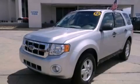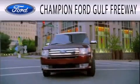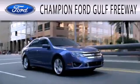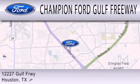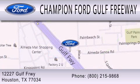Call or visit us right now and arrange your test drive today. Champion Ford Gulf Freeway is dedicated to doing everything possible to ensure that the experience you have selecting your next vehicle is as pleasant as possible. We are located at 12227 Gulf Freeway in Houston. This has been a production of WGBH.